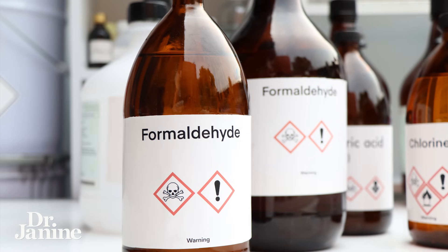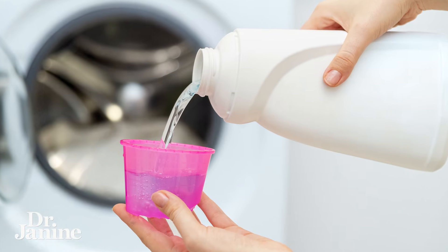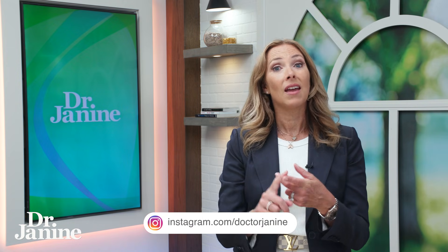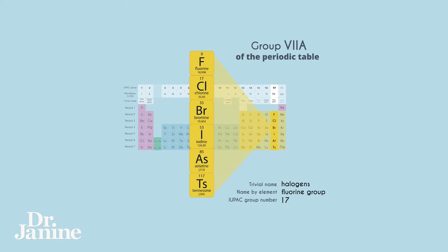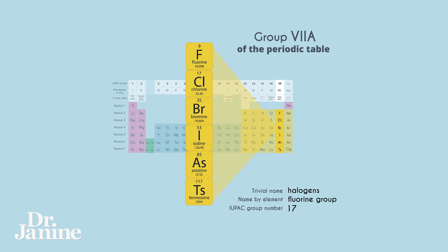Number seven is formaldehyde, which is classified as a carcinogen as well, and can be found in your laundry products. Number eight is chlorine bleach. It is known to cause skin irritation and can cause thyroid issues as well. The halogen group on the periodic table includes both chlorine and iodine, and chlorine will displace iodine, especially when it comes to your thyroid health. This is something to be really aware of in terms of the toxins you have in your home.